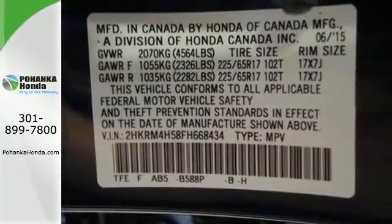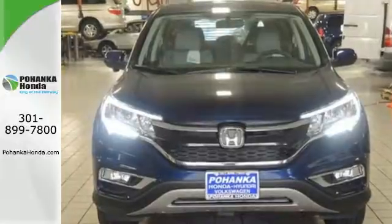Keep moving. Keep exploring. Keep doing. Get behind the wheel of this CR-V today.